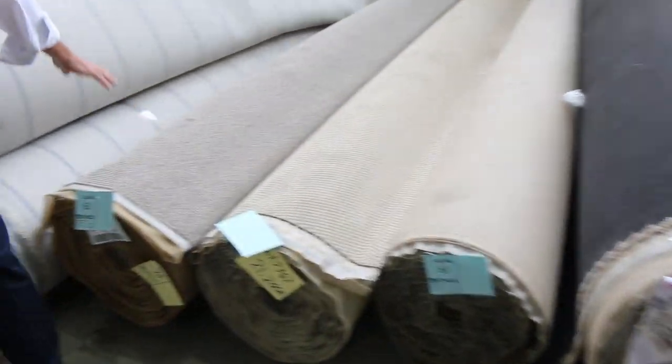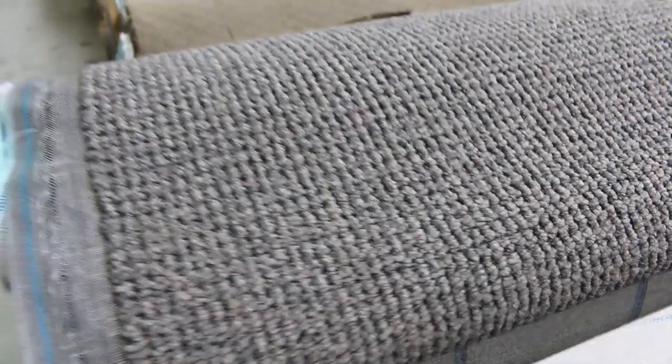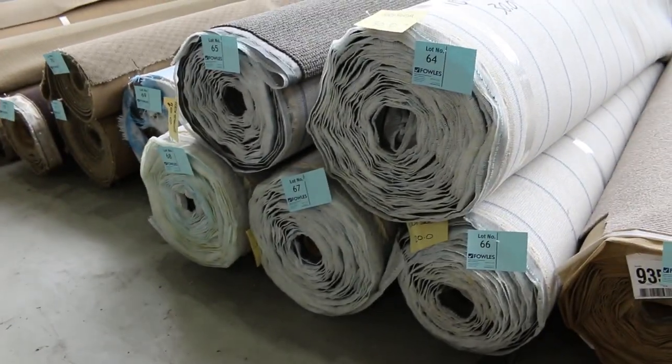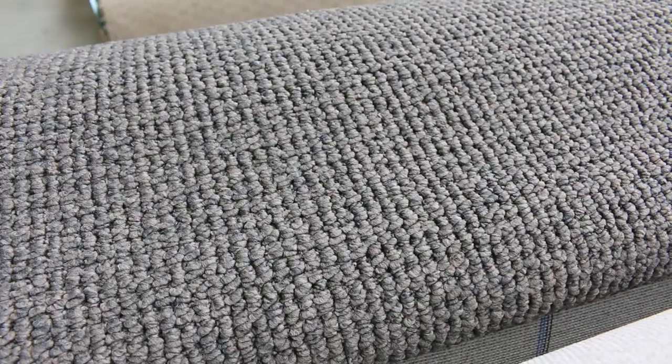We've got some more loop pile through here in lighter colours and a nice dark coloured one here too, with multiple rolls of this one also. Lot number 64 right through to lot number 68 — they're all the same, five rolls there. That's a nice stock clearance that would normally retail around $130 a metre. That one's going to start at $40 a broadly metre and we've been selling that in the past between $40 and $50 — good value there.